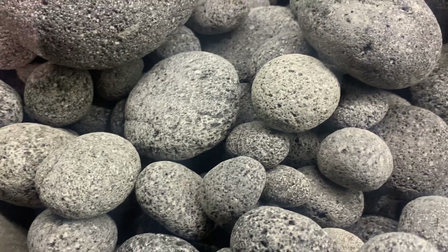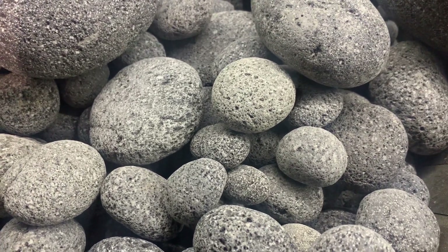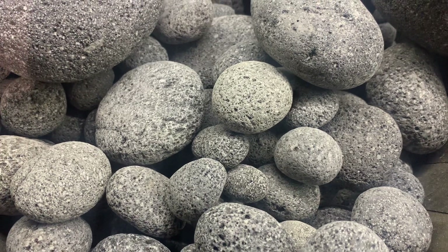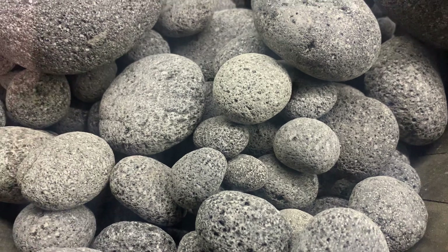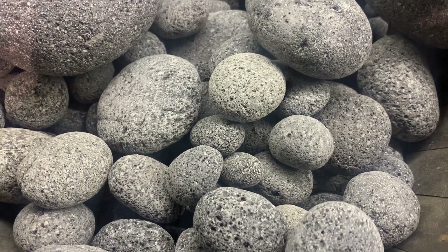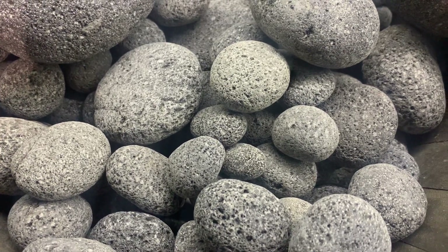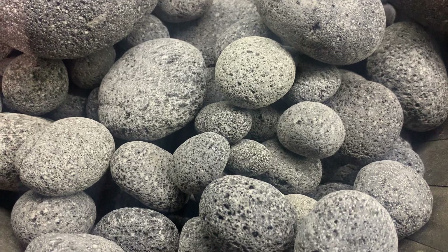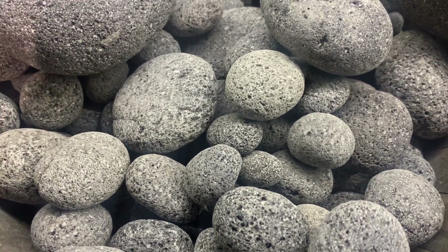I've kept turtles most of my life and never had that problem, but that's not to say it wouldn't happen to you. You do need to be careful if you use larger-sized pebbles, because all the waste goes underneath them and the animals can't scavenge it. You can end up with anoxic issues or ammonia issues.